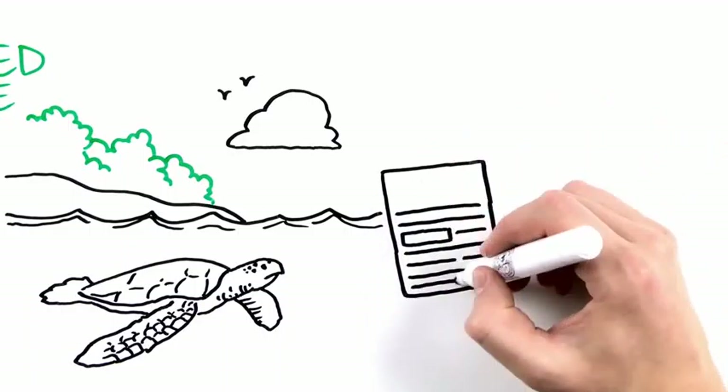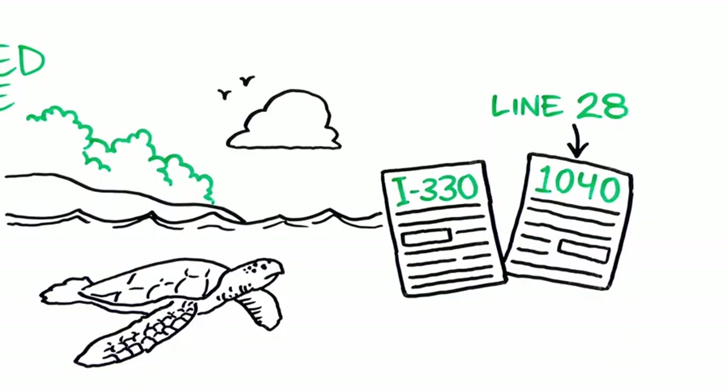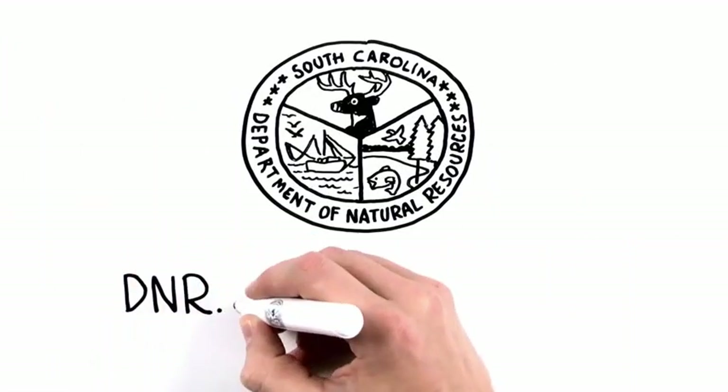So don't forget Form I-330 and include your donation on Line 28 of your 1040. Learn more at dnr.sc.gov/checkoff. Thank you.